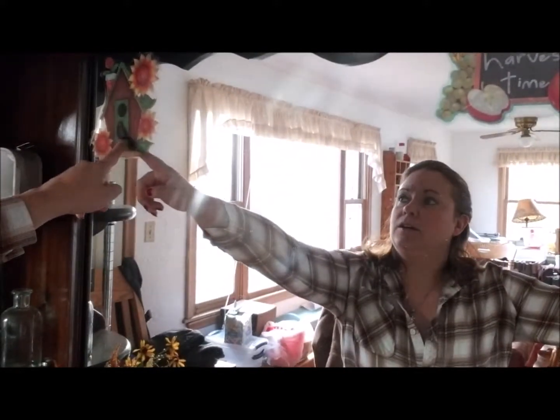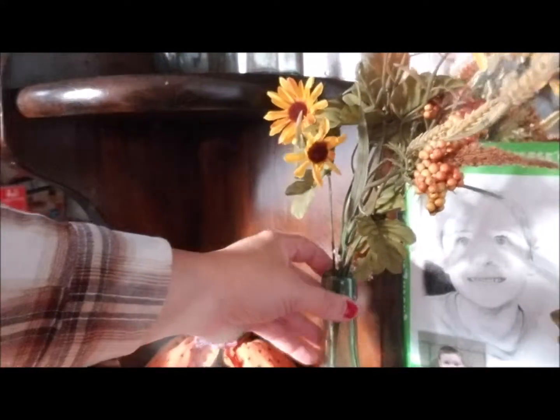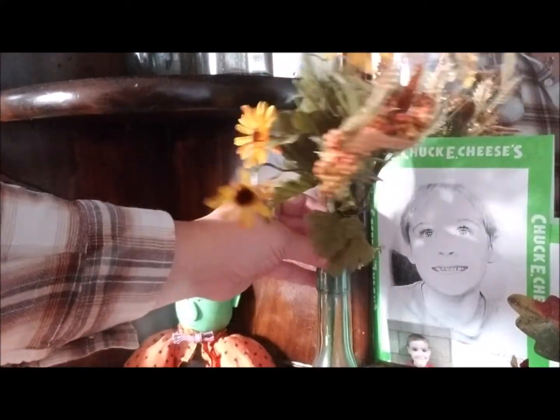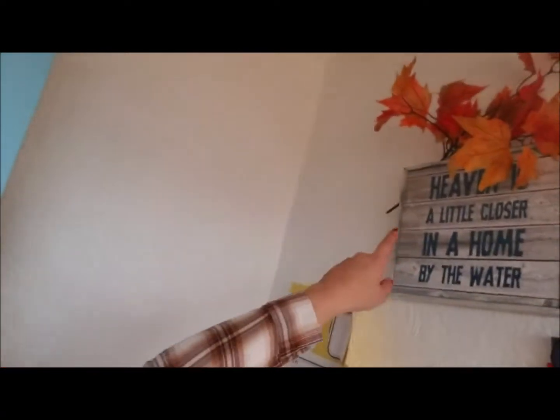Some more of the window clings that are festive — this one's a little birdhouse, this little fall angel down here. And then these are also fake too and they just kind of look festive. And then that guy — I've had him for years.